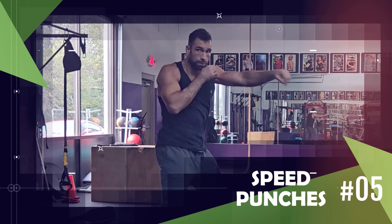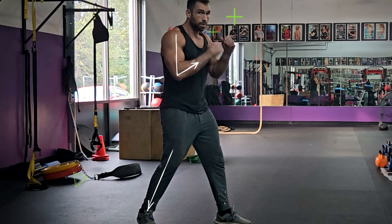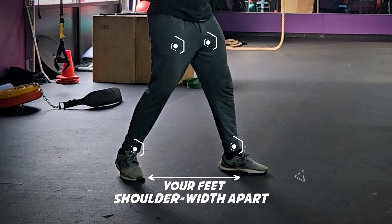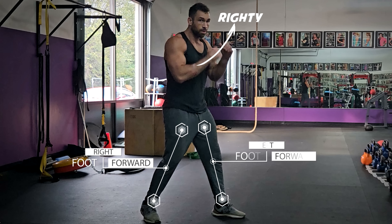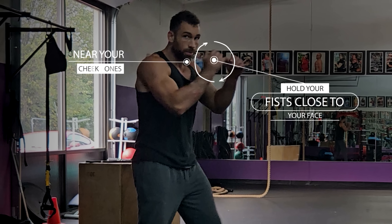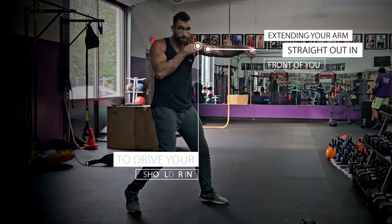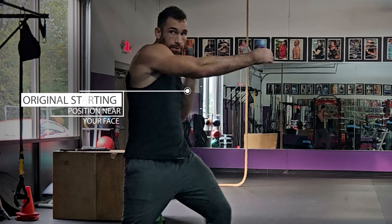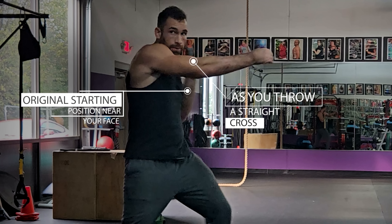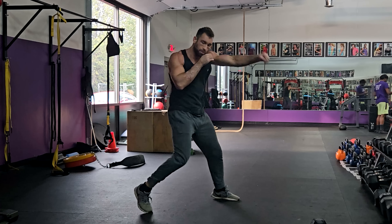A great exercise to perform right after high knees is the upper-body equivalent: speed punches. Even if you've never boxed, this exercise can be excellent regardless of your current skill level. Get into a boxing stance with your feet shoulder-width apart, dominant foot behind your non-dominant one. Hold your fists close to your face near your cheekbones. Throw your lead arm first by extending it straight out while rotating your upper body to drive your shoulder forward, then immediately retract it and throw a straight cross by pivoting your body in the other direction. Repeat over and over for a set length of time.